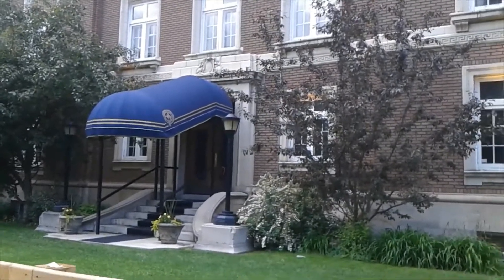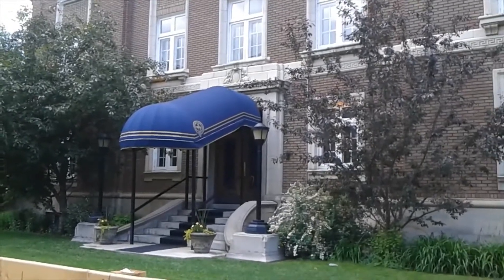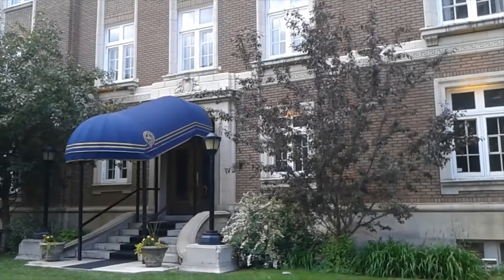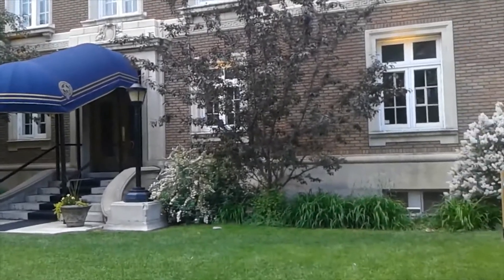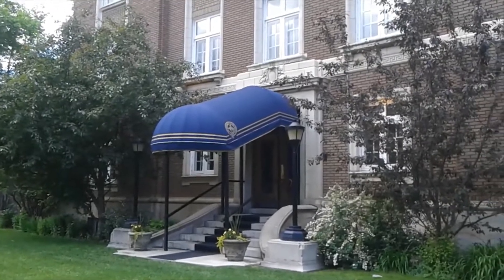Hey everyone, how's it going? Frankie here, New West Reset. Today we are looking at this old beauty. This is the Ranchers Club of Calgary, founded in 1908.